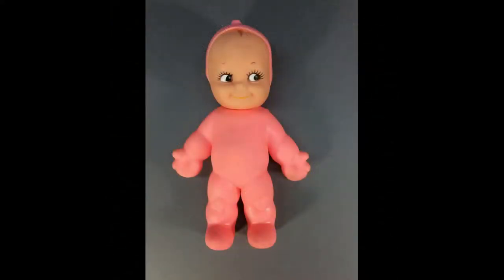Ragsy Kewpie is all vinyl, jointed at the neck, and marked Cameo '63 on the back of the head.